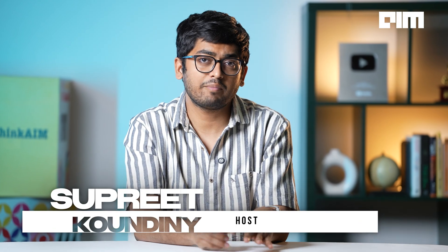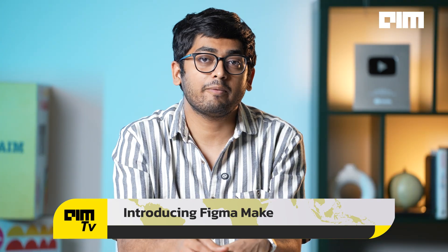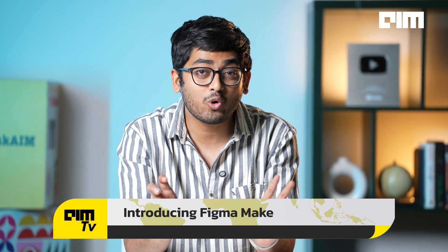As a product design platform, Figma was not supposed to be in the coding ring, but today it's throwing haymakers. The company introduced Figma Make, its first full-blown AI tool for vibe-coding websites and apps. Just describe what you want and it builds it — from layout to the logic.